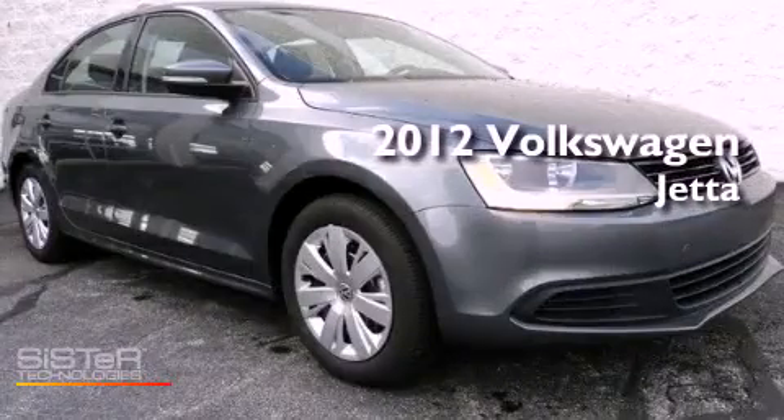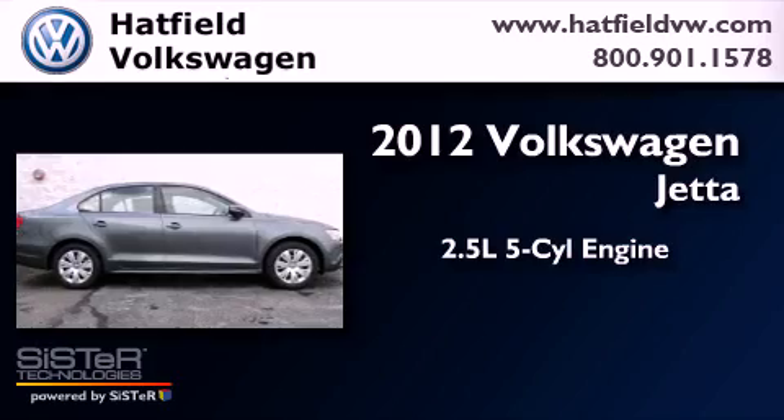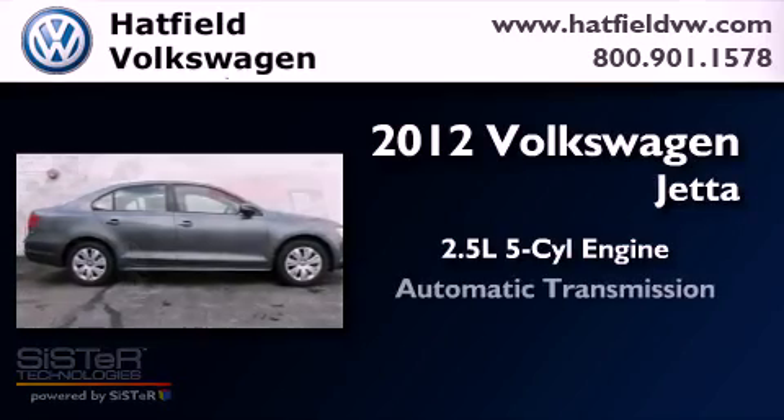This is a brand new 2012 Volkswagen Jetta. It has a 2.5-liter, 5-cylinder engine and an automatic transmission.